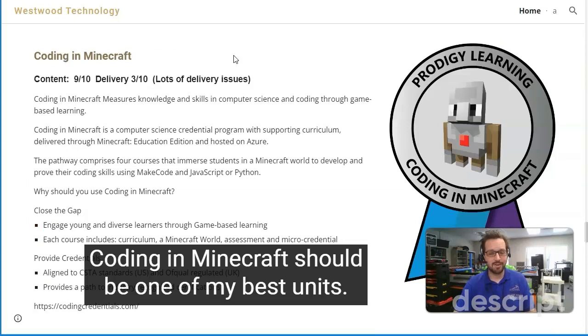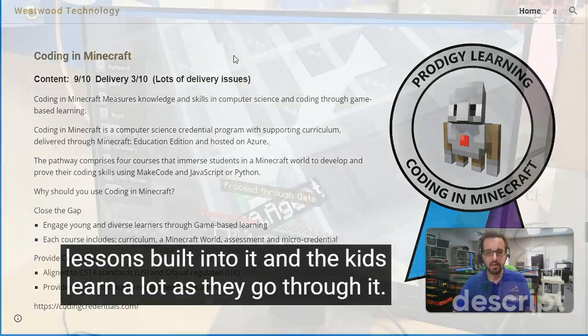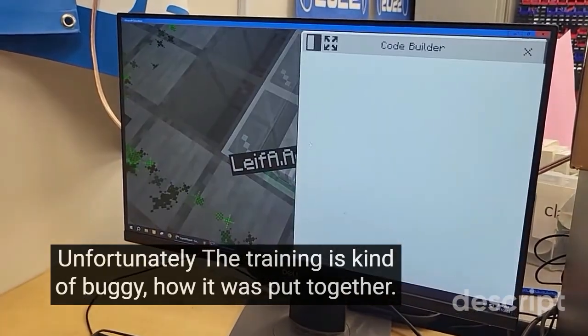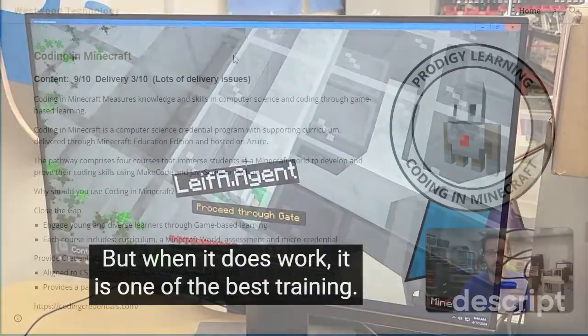Coding in Minecraft should be one of my best units. A lot of the kids are already familiar with Minecraft, and they go into the world where there are lessons built into it and the kids learn a lot as they go through it. Unfortunately, the training is kind of buggy in how it was put together, so there are some delivery issues. But when it does work, it is one of the best training experiences.